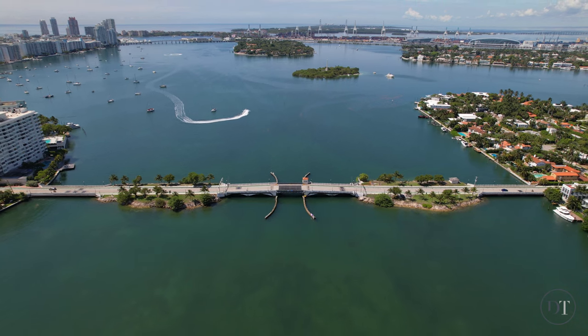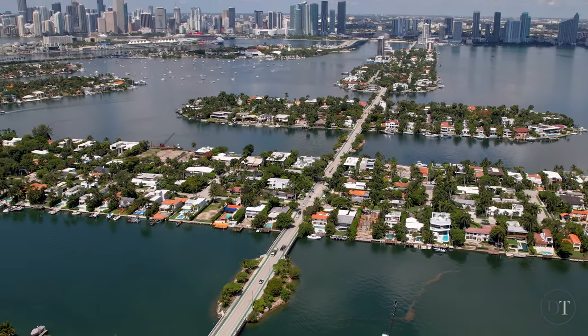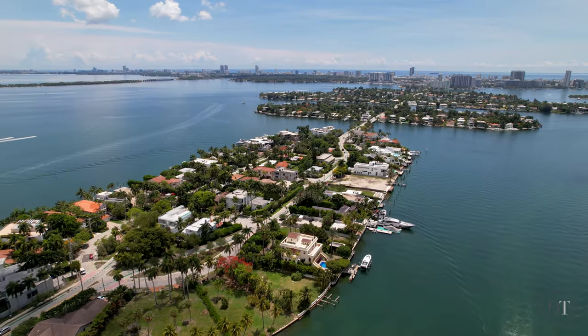The islands are connected via a series of bridges known as the Venetian Causeway. The causeway is extremely popular for sightseeing, jogging, rollerblading, and biking.